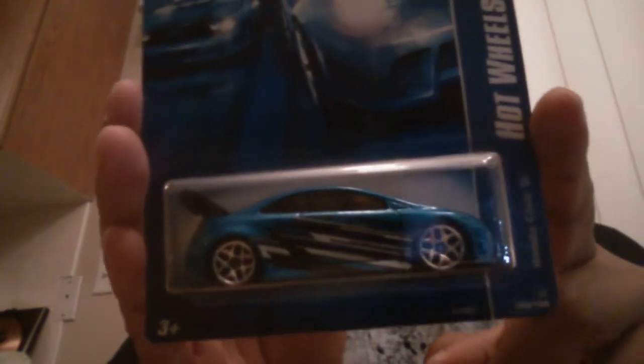Got me a Hot Wheels Honda Civic Si — check that out. I do have a Honda Civic, but it's like a baby blue. This is more like a dark blue, kind of like a Spectra Flame but not really. So that's pretty cool.